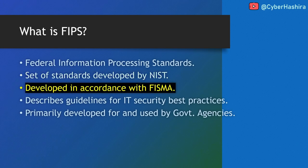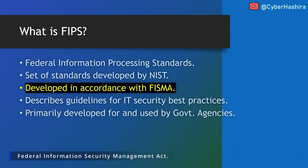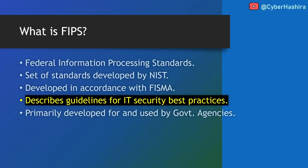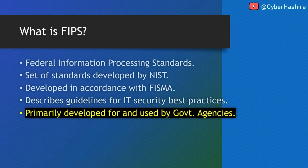NIST publishes all FIPS publications in accordance with FISMA — Federal Information Security Management Act. It is a U.S. law that mandates all government agencies to implement robust security measures to safeguard their computers and protect all their data. FIPS publications provide technical guidelines that a U.S. government agency can follow to meet the requirements of FISMA. Think of FIPS publications as a set of rule books developed by many cybersecurity experts containing security best practices. Though primarily developed for U.S. government agencies, FIPS eventually became an industry standard followed by non-government agencies and private companies globally.